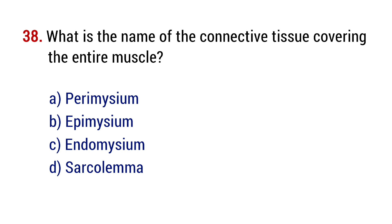Question number 38. What is the name of the connective tissue covering the entire muscle? The right answer is option B, epimysium.